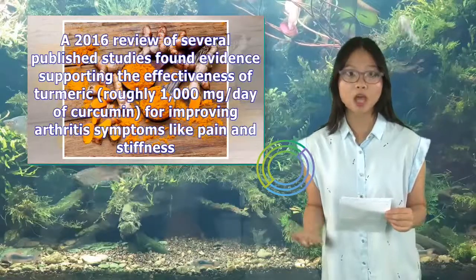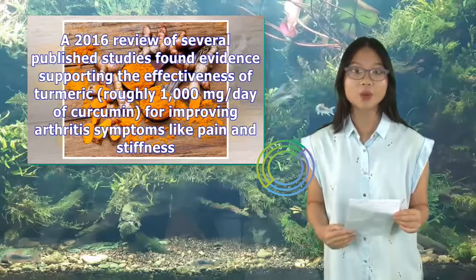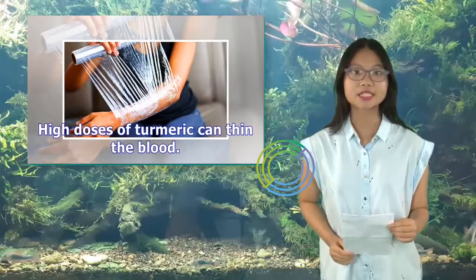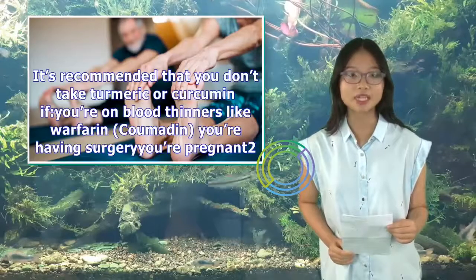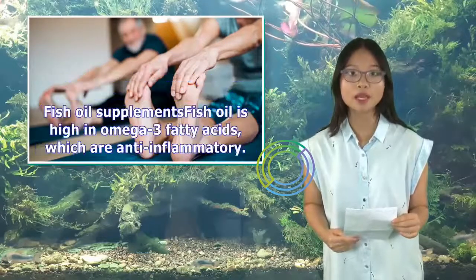A 2016 review of several published studies found evidence supporting the effectiveness of turmeric — roughly 1,000 mg/day of curcumin — for improving arthritis symptoms like pain and stiffness. High doses of turmeric can thin the blood. It's recommended that you don't take turmeric or curcumin if you're on blood thinners like warfarin or coumadin, having surgery, or you are pregnant.